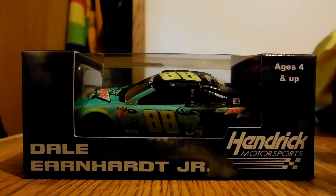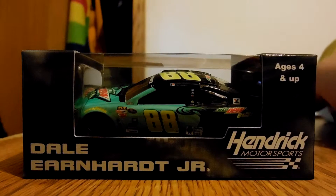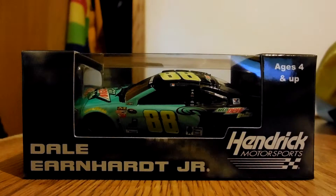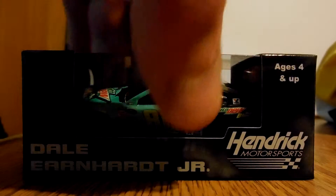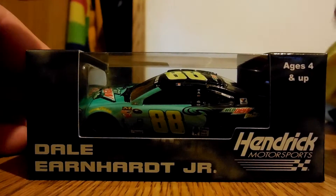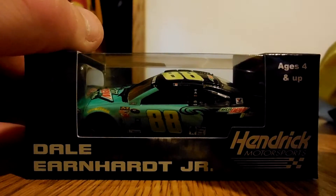It's here now and it's gorgeous. It is the 2015 Dale Earnhardt Jr. Mountain Dew Baja Blast Chevrolet. It's actually one of the nicer cars this year to come out. Let's get my thing ready and take a look at the box really quick. I haven't bought very many Junior cars. I believe I'm going to buy this one and the Dew Shine one, and that will be it.